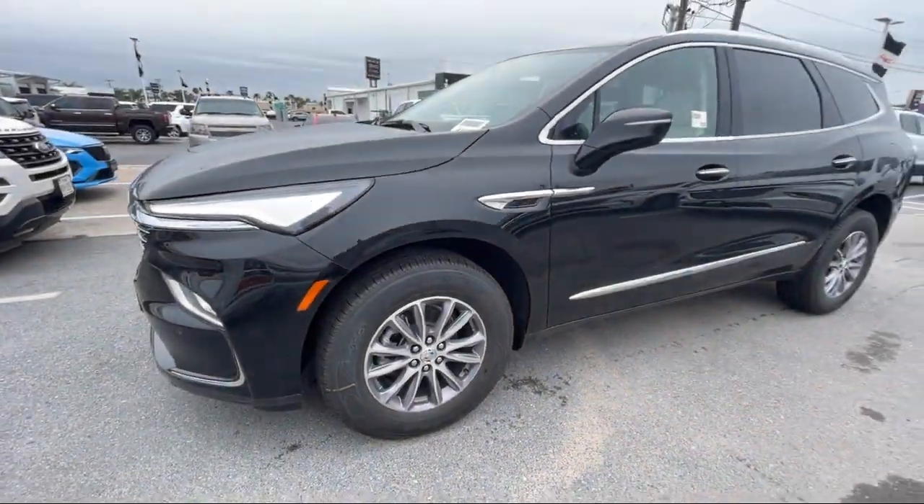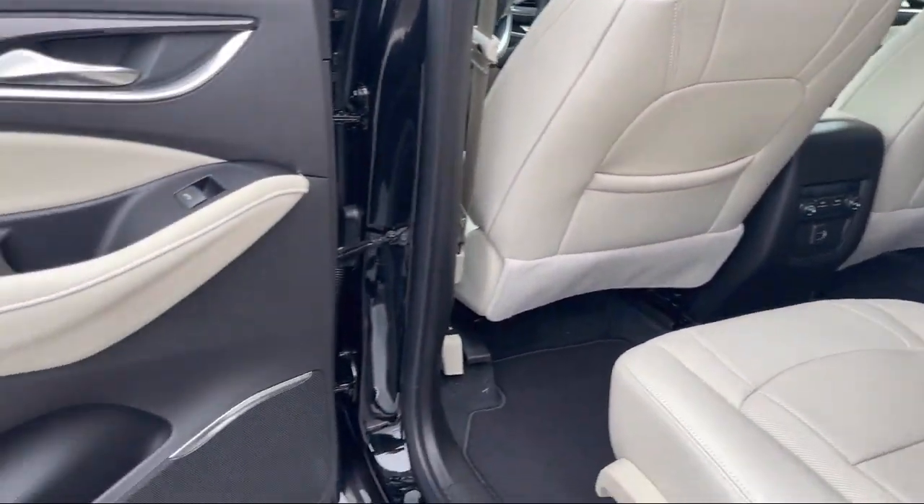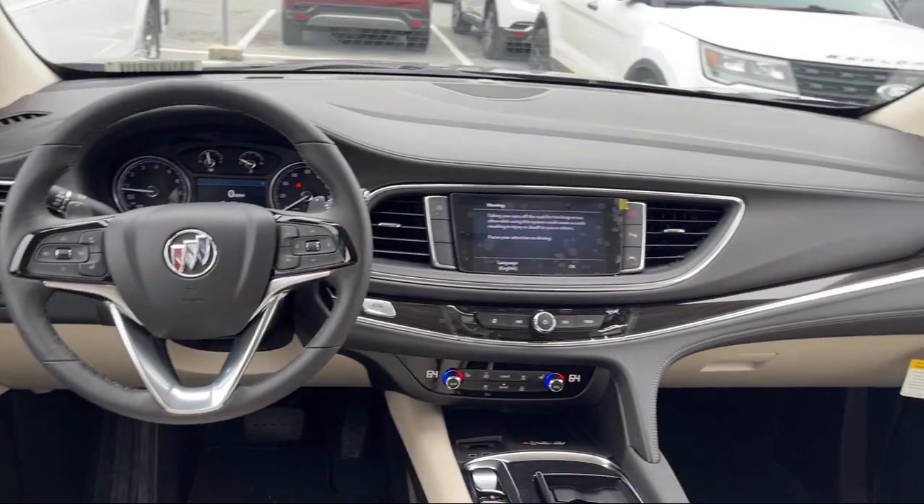Also featured is a garage door transmitter, power passenger lumbar control seat adjuster, leather steering wheel with auto tilt-away, and AM-FM Sirius XM radio.